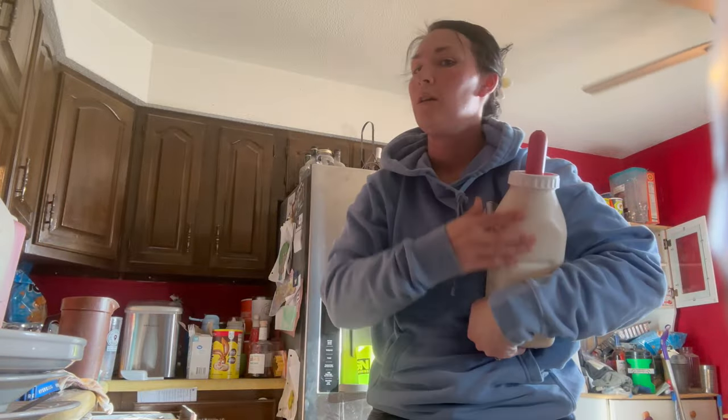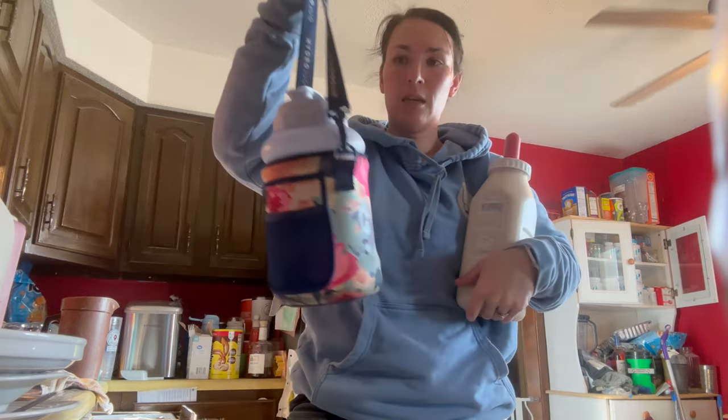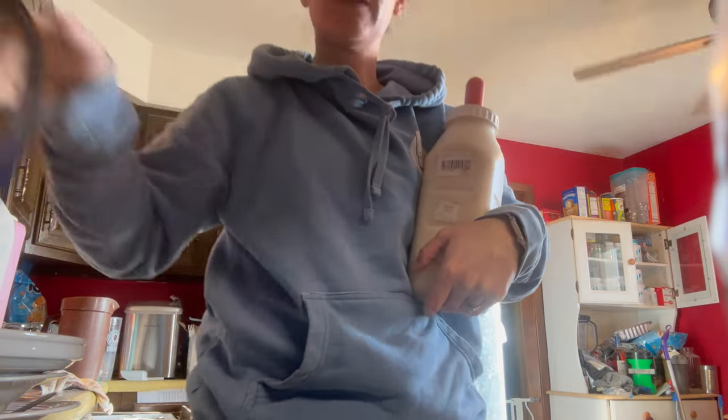We actually have some special guests coming, so I want to get back. I've got to go feed Lucky Bear and get him taken care of. He is quite the drinker. I don't know if I told you guys, but he is — and he's blind. Which is kind of sad, but it is what it is.